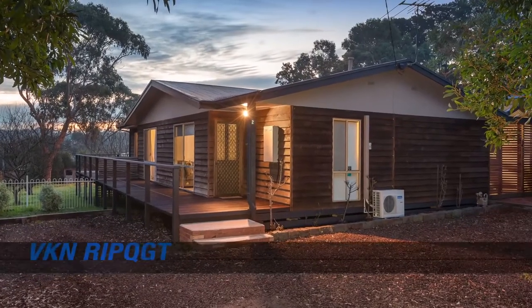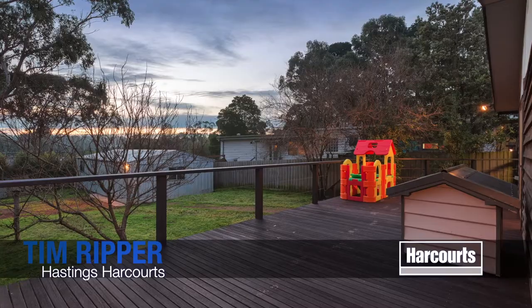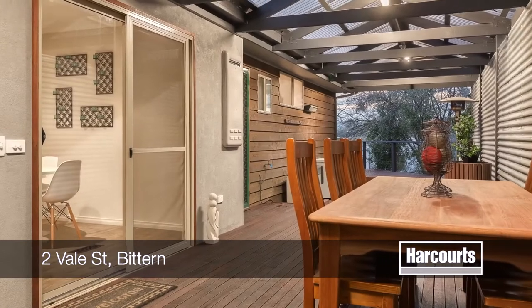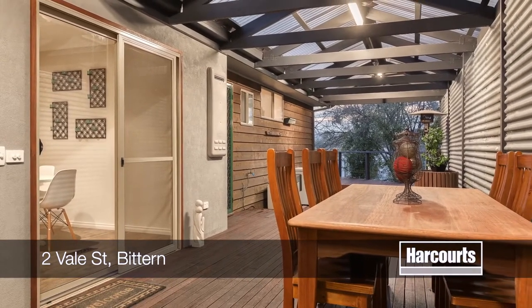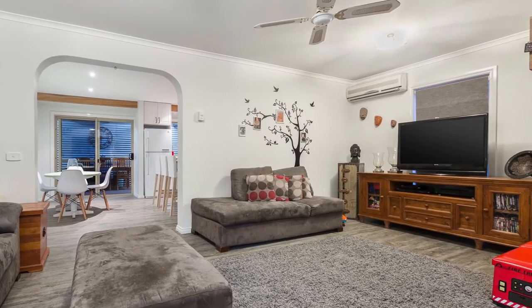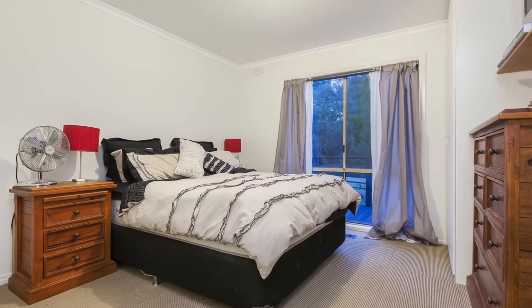Number 2 Vale Street in Bitton. This renovated home is sure to impress all who inspect and boasts a fantastic green outlook from the rear deck. With a great outdoor entertaining area, large shed and a great finish, this home is well suited to all families, young couples, professionals and anyone after that ideal place to call home.